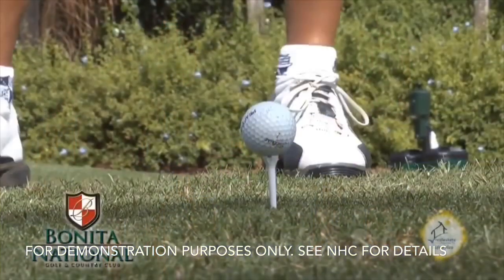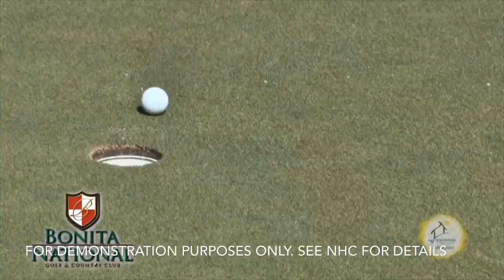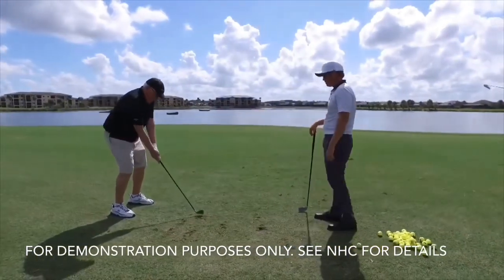Golfers will love our championship golf course, which is the only course in Punta Gorda offering Paspalum grass. All this and membership is included in your purchase price, with no initiation fees or equity deposits.